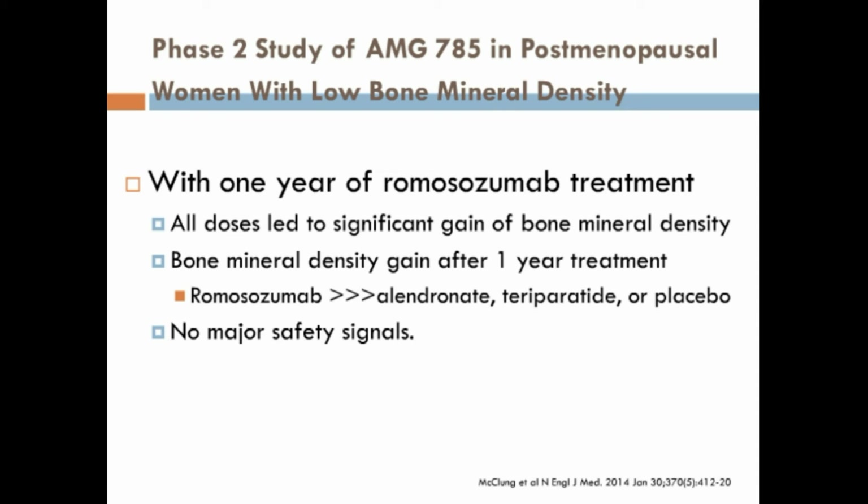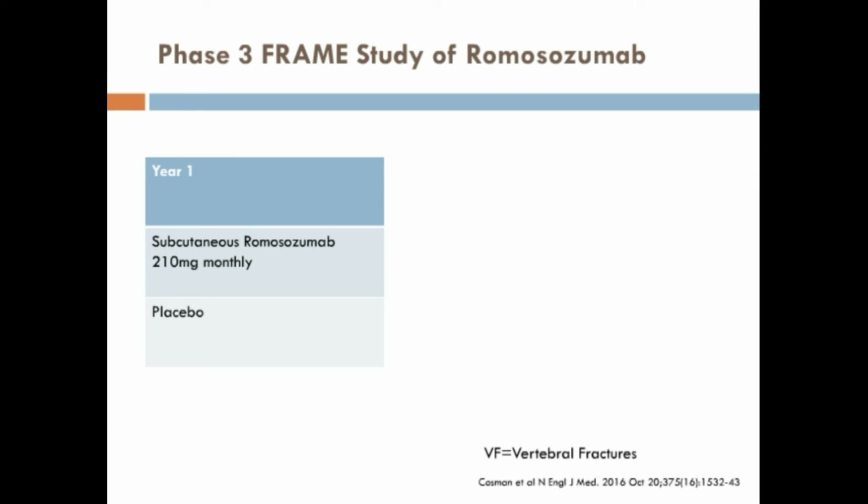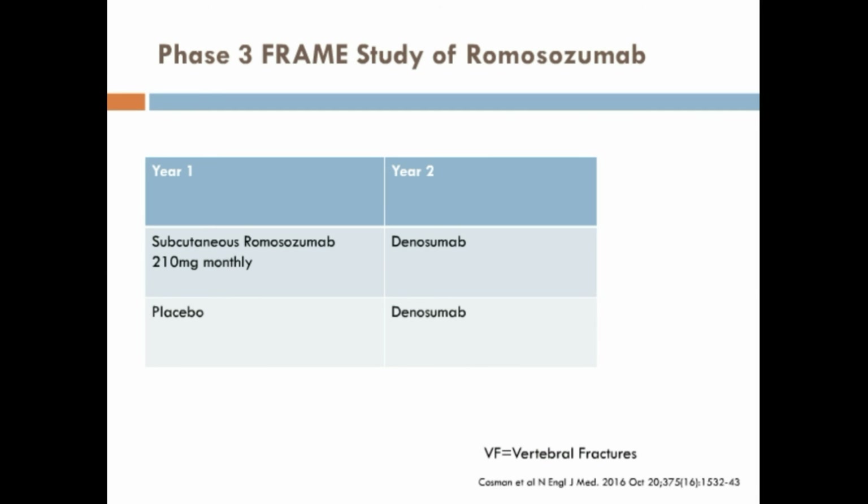There were no major safety signals with Rheumosurismam use. In a phase 3 randomized control trial, subcutaneous Rheumosurismam 210 mg monthly for a year reduced vertebral fractures by 73% when compared to placebo. Sequential therapy with Ternosumam in the second year reduced vertebral fractures by 75% as compared to the group that received placebo in year 1 and Ternosumam in year 2.